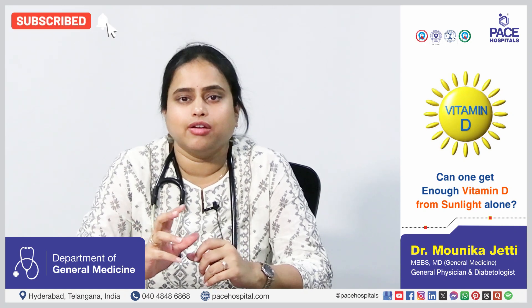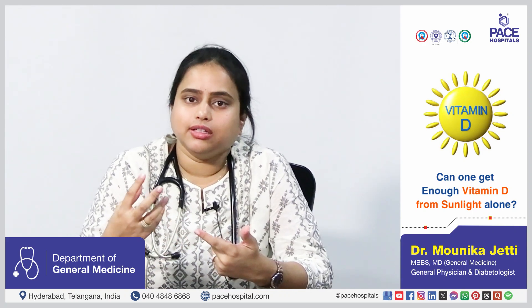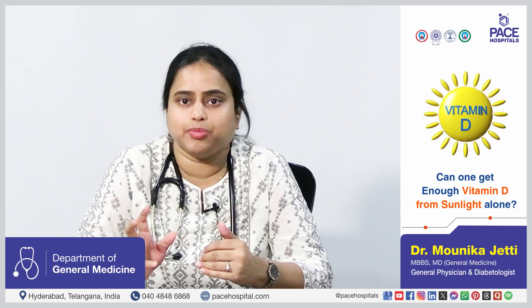One of the most common questions is whether standing in sunlight for a longer time is enough for the production of vitamin D. Yes, it is enough, but there are other factors which also influence the production of vitamin D, such as age. Older individuals have lesser capacity to develop vitamin D, even though the exposure is the same; younger individuals might produce more vitamin D when exposed to the same amount of sunlight.